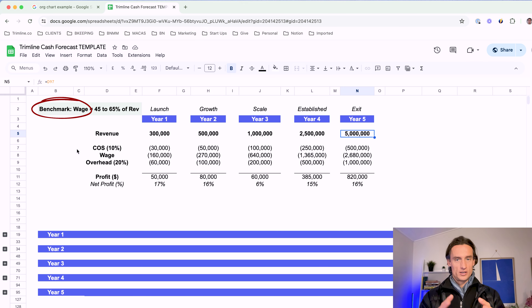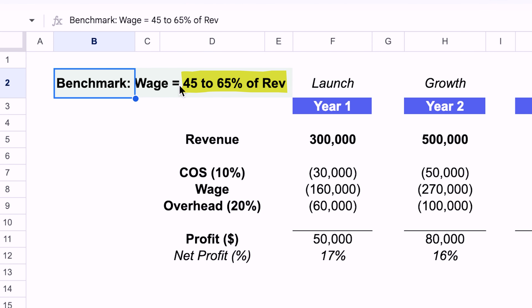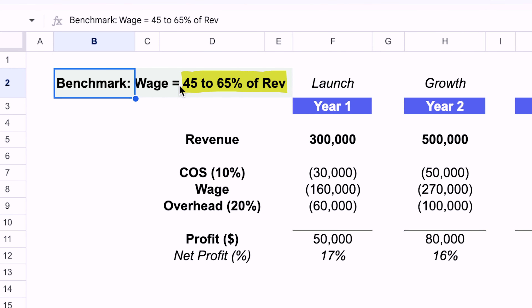The anchor benchmark underpinning all of this is that your total wage bill for the company should be around 45 to 65% of your overall revenue, which leaves you enough margin to cover the rest of the things in the business.